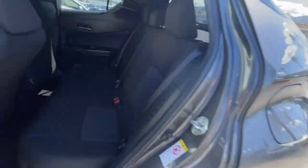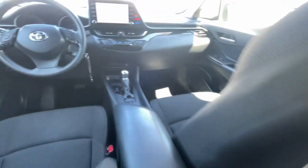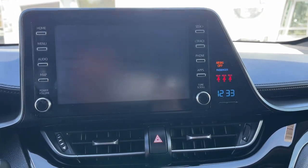Apple CarPlay and/or Android Auto, Keyless Entry, Backup Camera, Heated Mirrors, Alarm, Electronic Stability Control, Steering Wheel Audio Controls, Bluetooth Connection, Dual Zone AC, Rear Spoiler.